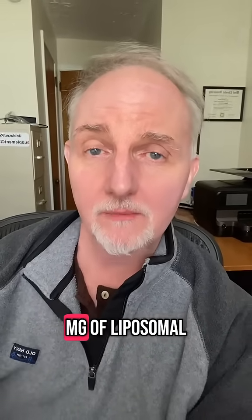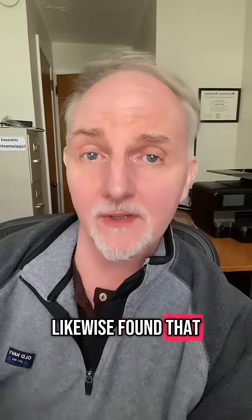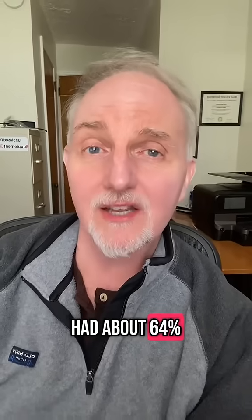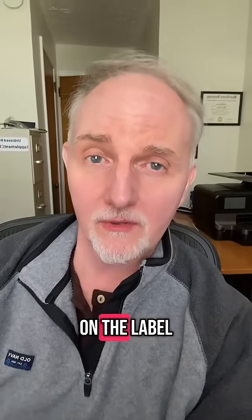It contains 250 milligrams of liposomal NAD, and they likewise found that this supplement only had about 64% of the amount of NAD that was listed on the label.